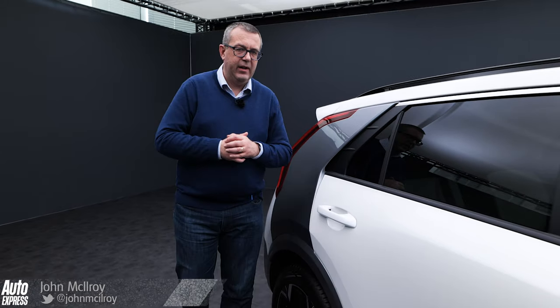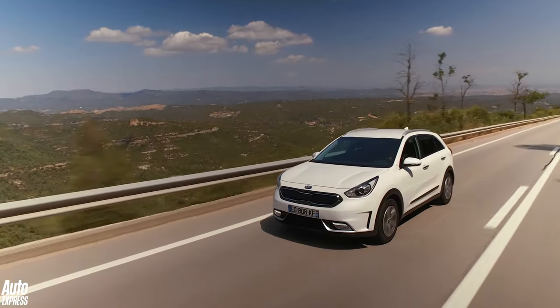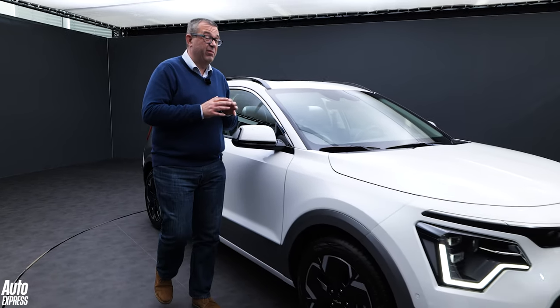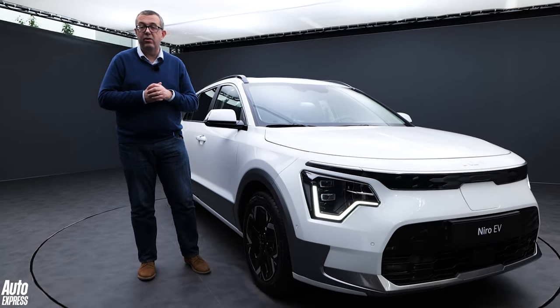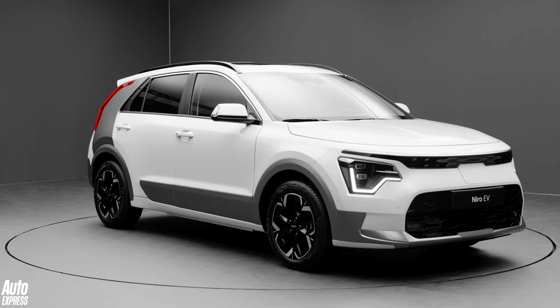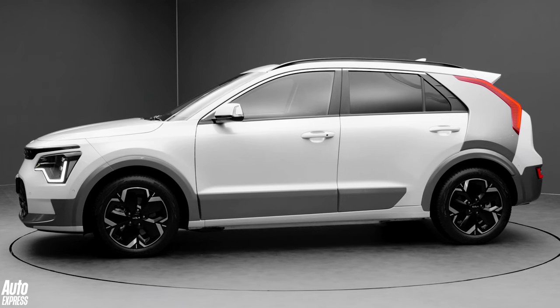The Niro is really the model that kick-started Kia's emergence as a brand for people wanting an electrified vehicle. It's sold pretty well — more than 300,000 in fact since the original hybrid turned up in 2016. It is more than five years old though, and that's positively ancient by Korean car company terms, so right on cue here's an all-new generation which will start arriving on UK driveways in late summer.